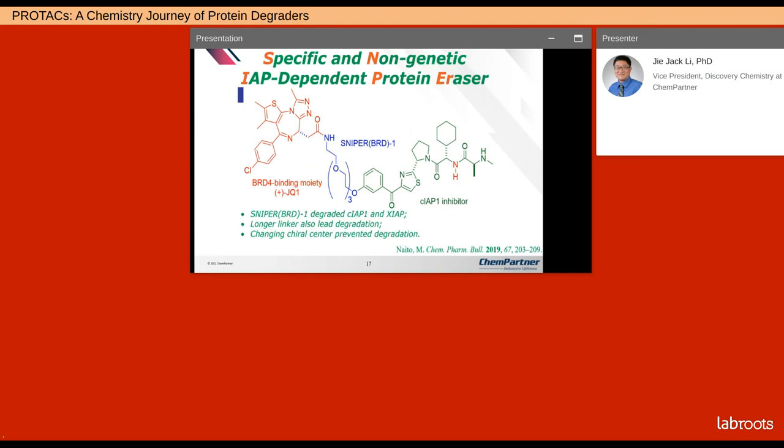A group in Japan led by Naito discovered a similar PROTAC, but they called it SNIPER — specific and non-genetic IAP-dependent protein eraser. I would just call it PROTAC. This PROTAC degraded CIAP1 and XIAP, which are very similar — they're cousins. Naito found that a longer linker also led to degradation, and changing the chiral center on JQ1 prevented degradation, confirming that binding to the target protein is very important.